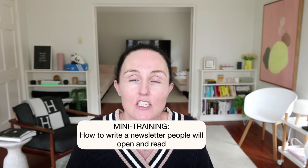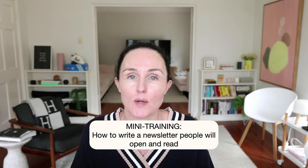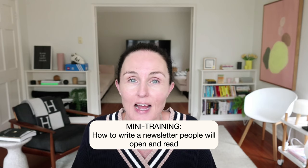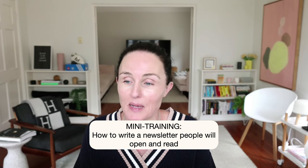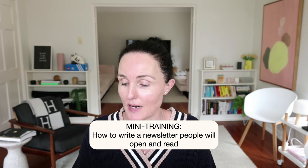Today in this mini training I want to talk about how to get people to actually open and read your newsletter — how to write an email newsletter that people start to look forward to each week, that they want to open and that they want to read.